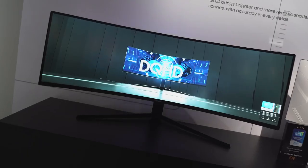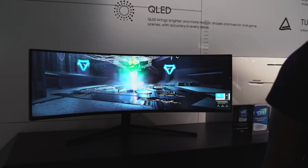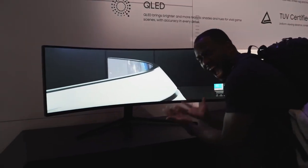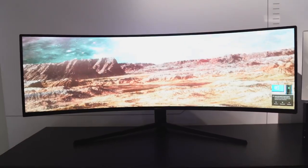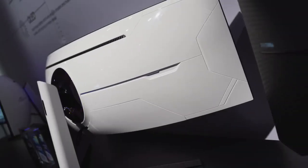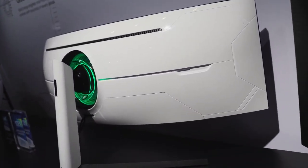And as you guys know, I'm a gamer — we have to talk about the Odyssey G9 gaming monitor. That thing is a behemoth: 49 inches, 1000R radius curve, resolution of 5120 by 1440, 240Hz, one millisecond response time, support for AMD FreeSync 2 and NVIDIA G-Sync, and 1000 nits brightness. I can't wait to check this out.